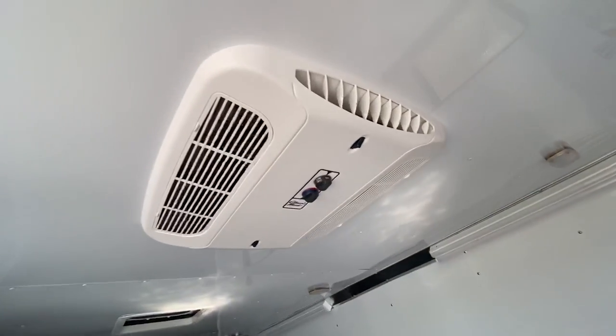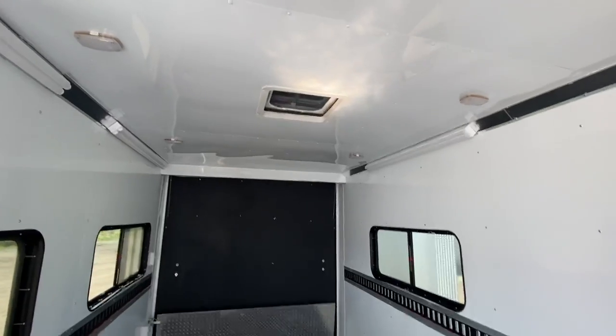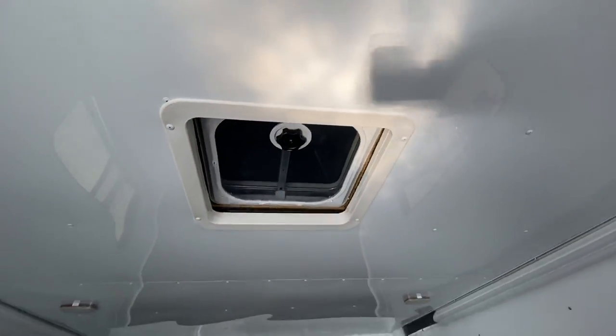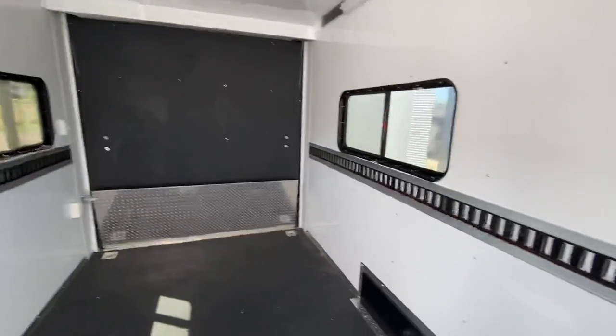You do have an AC unit with a heat strip, so you have the ability to heat and cool. There's a max air fan back here — it doesn't have the fan itself but has the bubble cover over it, so you can have that open without worrying about water leaking in. There's also e-track in the wall for tie-down points, plus six d-rings in the floor.